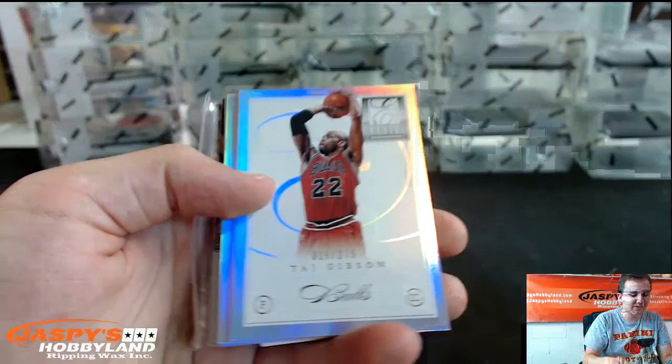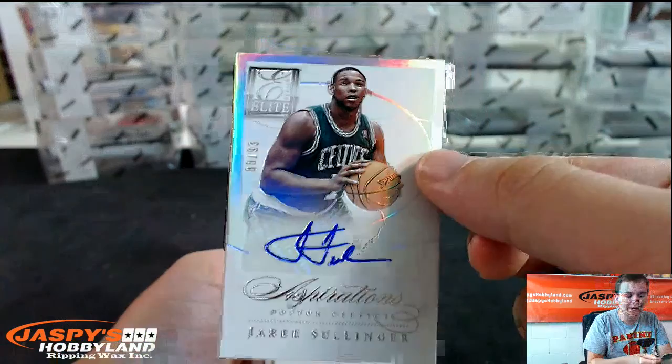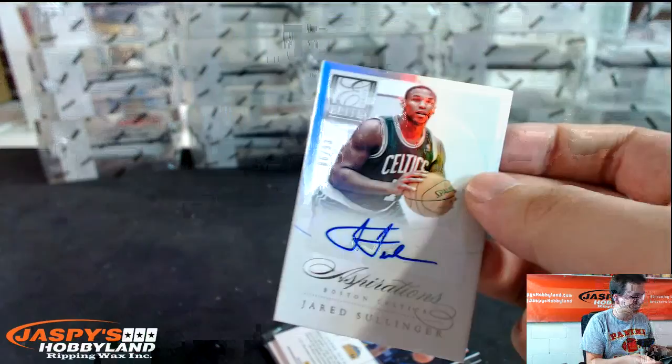It's the first time I've ever opened this stuff. Numbered to 275, Goran Dragic for the Suns. Taj Gibson. Nick Young numbered to 275. Bradley Beal numbered to 249. And the first hit is Jared Sullinger — die-cut autograph, 86 of 93 for the Celtics.